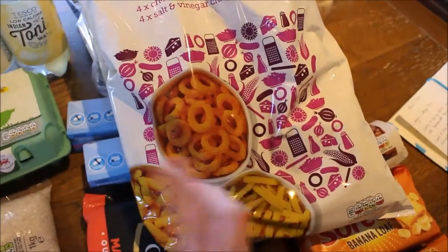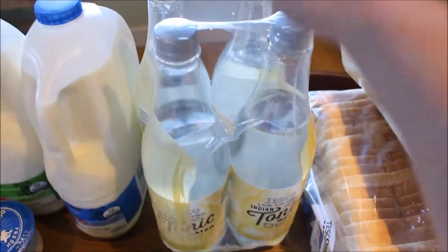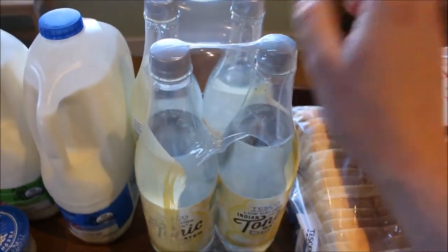I got these snack assortment packs — I always think these are great for the girls because they're such a small pack and they can share one. And then finally I picked up a four pack of tonic water. It's always cheaper to get a four pack rather than the singles.